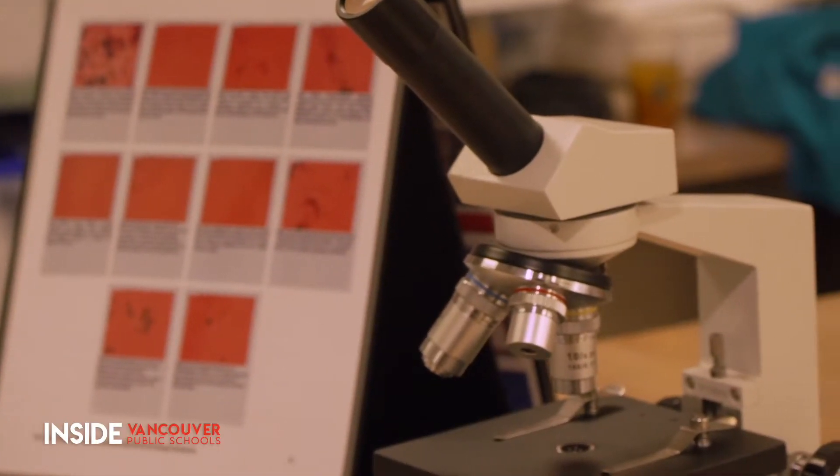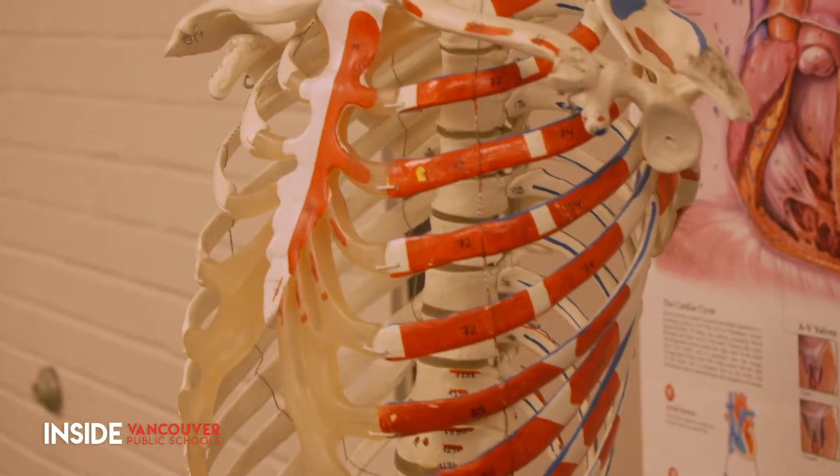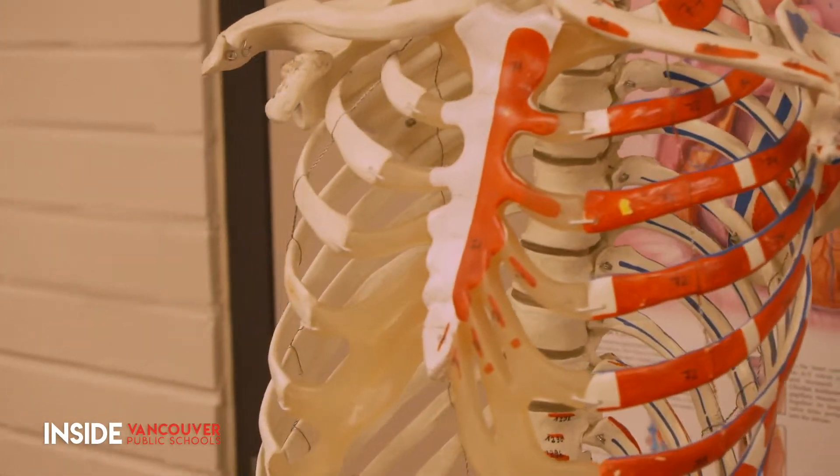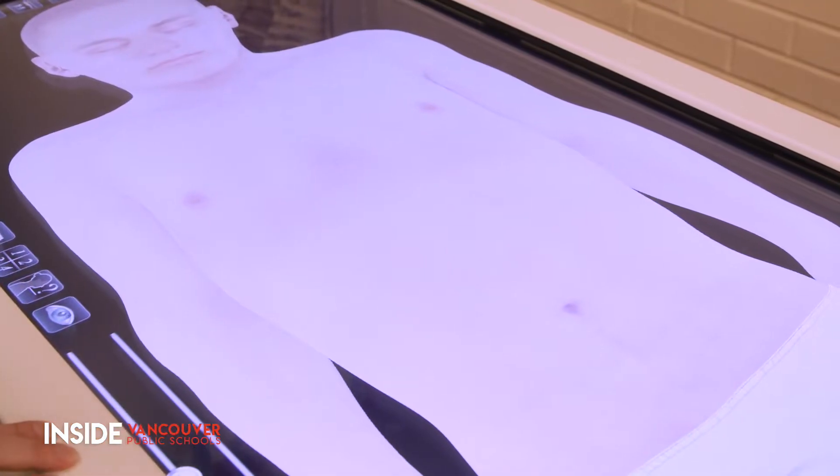The Medical Arts Lab at Fort Vancouver High School is full of opportunities for hands-on learning. Students can practice drawing blood, applying tape and bandages and more, and now they can conduct a high-tech autopsy thanks to a brand new Anatomage table.